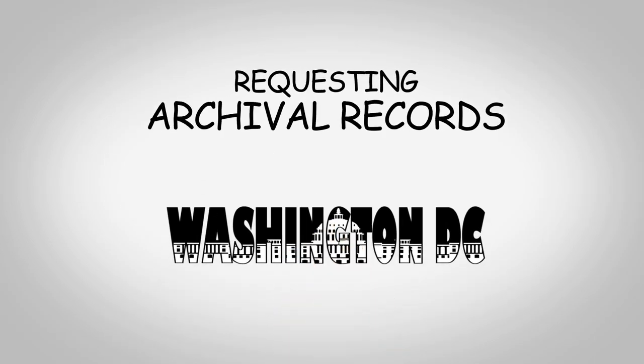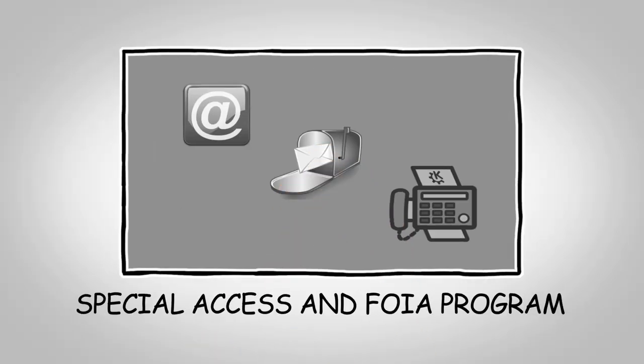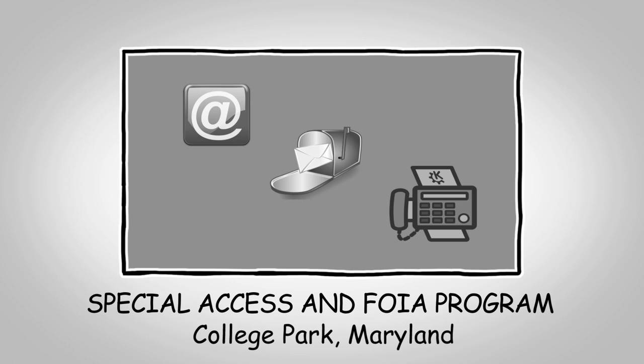All FOIA requests for archival records in the Washington, D.C. area can be submitted to our office, Special Access and FOIA in College Park, Maryland. Requests must be made in writing, either by email, letter, or fax.